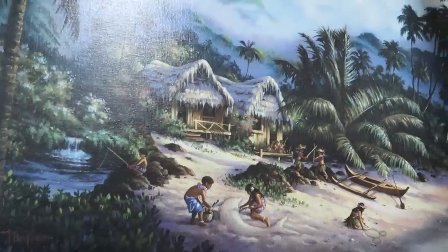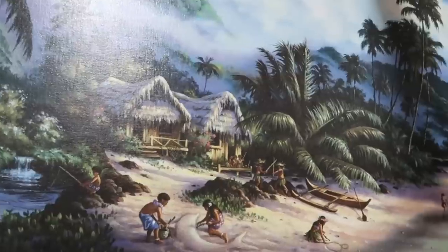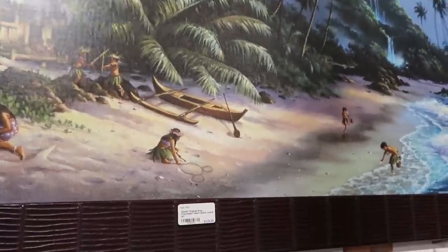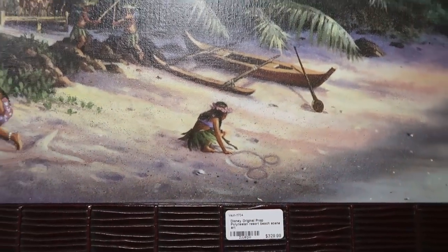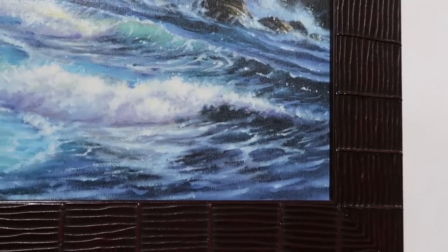One of my favorite things to check out is the artwork they have here — it's incredible. Again, these are used in the resorts. This one here is actually from Disney's Polynesian for $329. The really fun thing is there are actually Hidden Mickeys — you'll see one drawn in the sand right there. And check out over here in the water — you can actually see another Hidden Mickey.